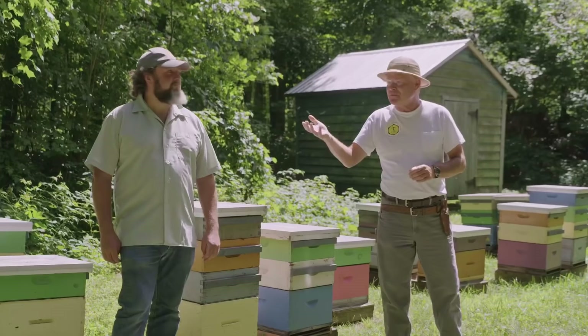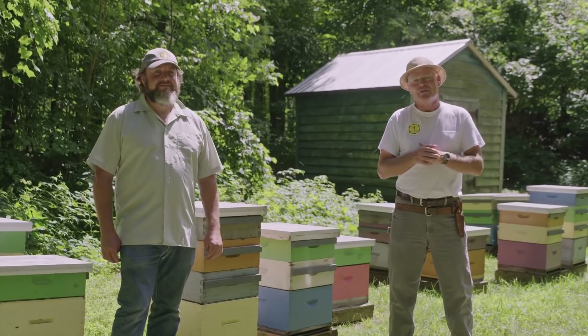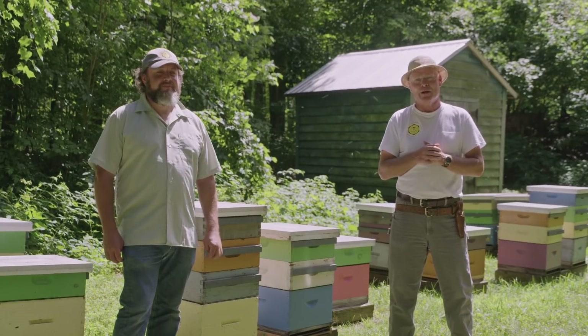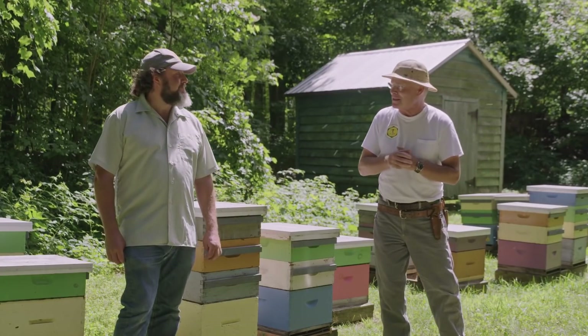Hi there, we're here in the Arkel Bee Yard, one of our Honey Bee Research Center's outyards. We're here today with Les Eccles from the Ontario Beekeepers Association. Les is the lead for their tech transfer program. Les started working with us quite a few years ago — what year was that, Les?